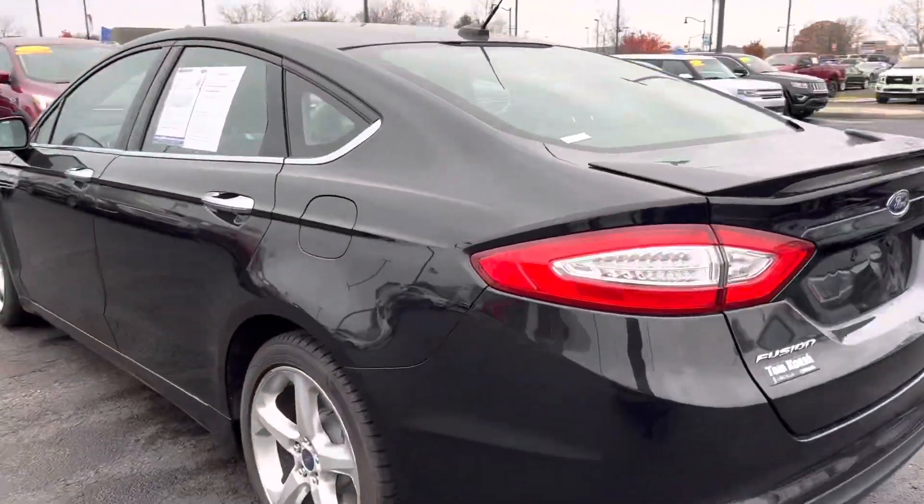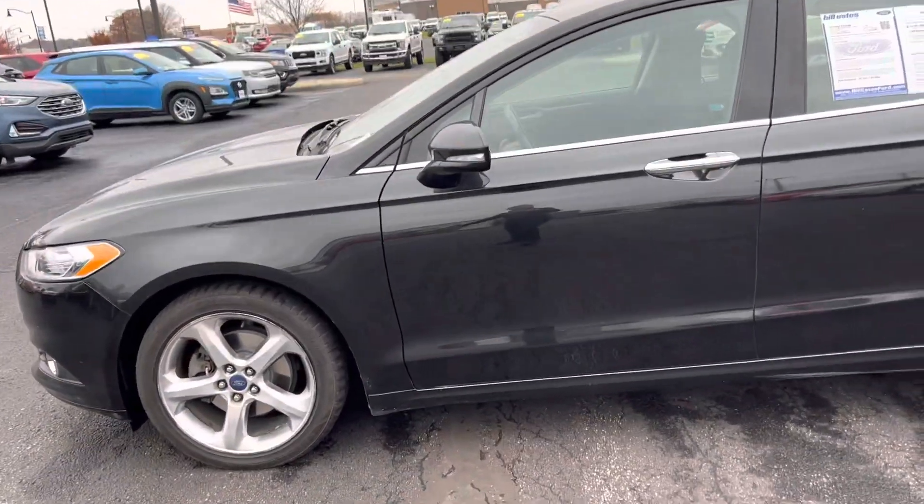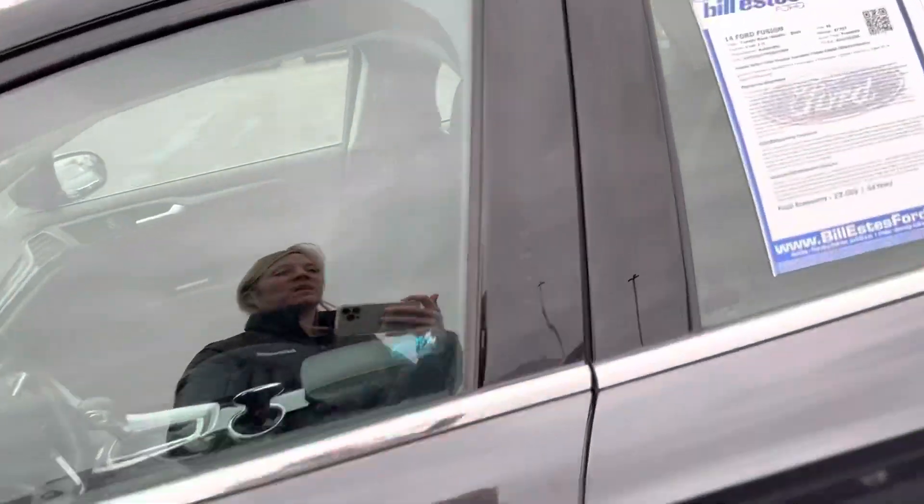It is an SE model. It has 97,000 miles on it. It's front-wheel drive, four-cylinder, 2.5 liter.